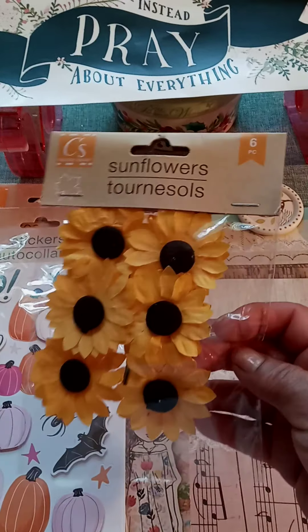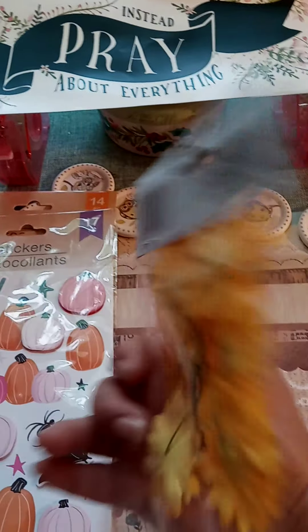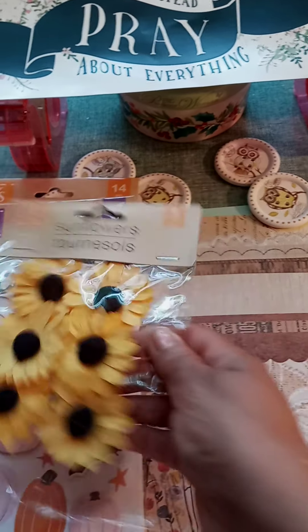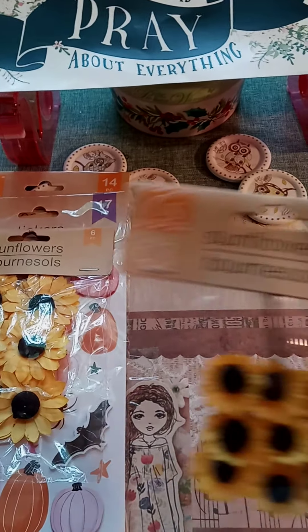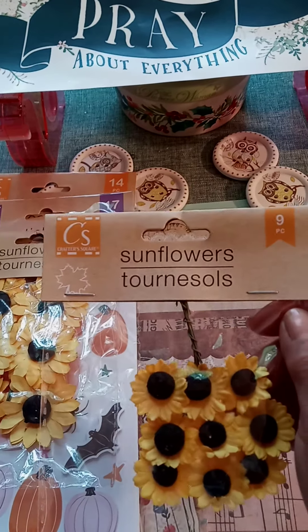They were putting out the sunflowers — six pieces, Crafter Squares. It looks cute in the back and in the front. I also picked up a second pack, which are the smaller ones; this brings nine pieces, also from Crafter Squares.